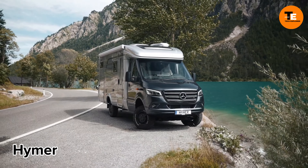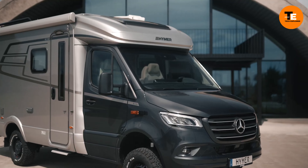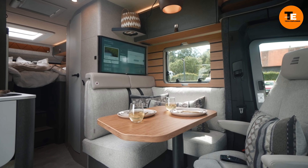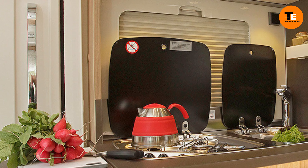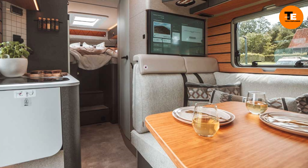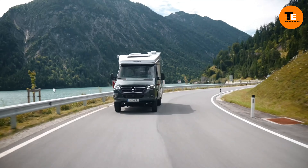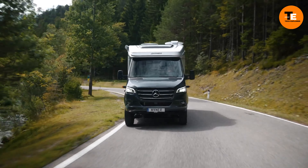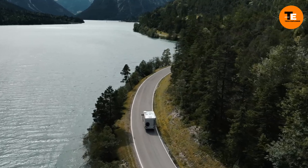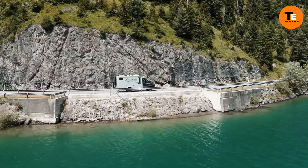The Hyner Vision Venture motorhome is unique because it seems small while driving, but when parked it transforms into a larger living area. Its roof can rise to reveal a double bed, and inside there's a kitchen, a dining area that can change shape, and a bathroom with walls that slide for space saving. The walls have strips where you can attach things like plants or lights. Right now it's just a concept, showing what future motorhomes might look like, possibly by 2025.